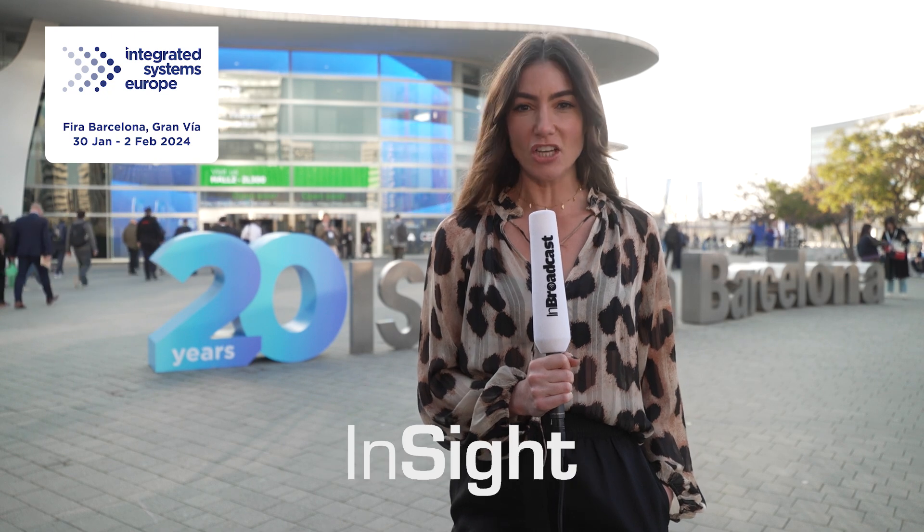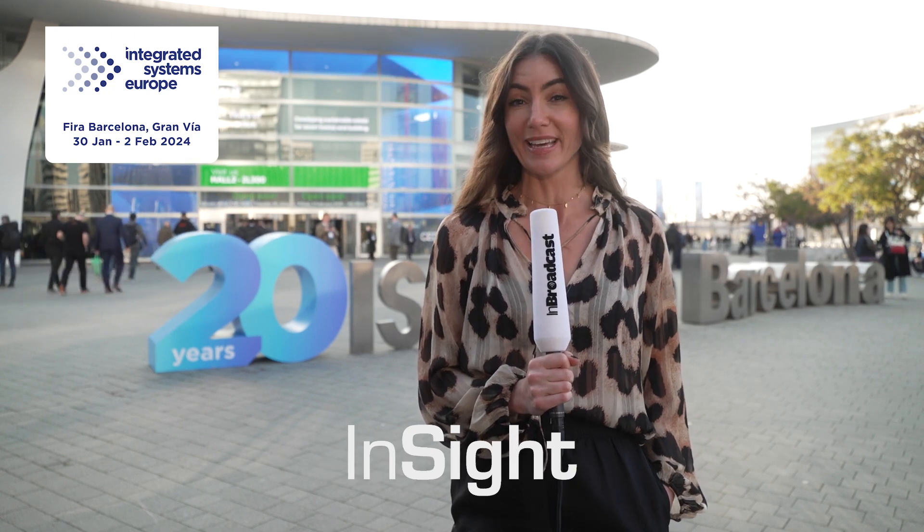Welcome to Integrated Systems Europe 2024. ISE is the largest integration system show in the world, right here in Barcelona.